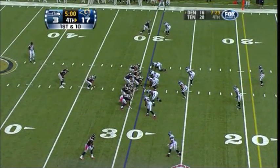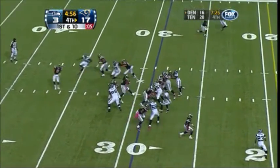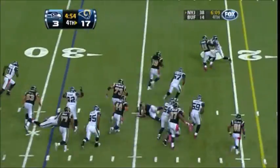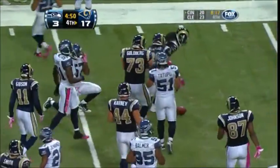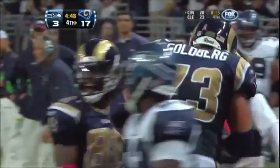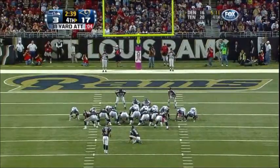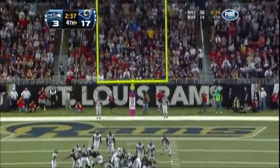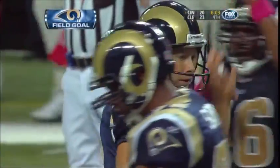Down to five minutes to go, Rams have it at the Seattle 29. They lead 17-3. Bradford gives to Stephen, runs left — got a hole — Stephen is inside the 15 to the 14-yard line with a gain of 15. Josh Brown comes on for a 31-yard attempt — Donnie Jones puts it down, Josh steps into it — mission accomplished, it's up and good.